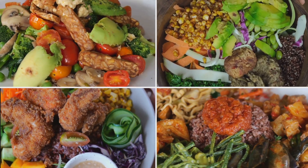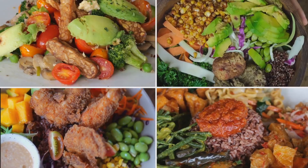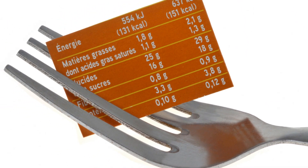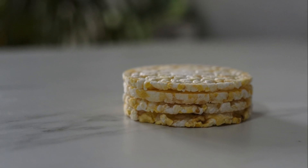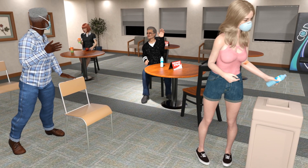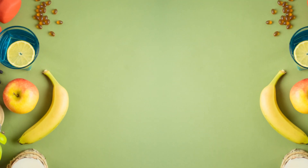You need high-quality nutrients: lean proteins, complex carbohydrates, healthy fats, and a rainbow of fruits and vegetables. But it's not just about what you eat — it's also about when you eat. Timing your meals and snacks around your workouts can maximize nutrient absorption and muscle recovery. And don't forget hydration. Water plays a crucial role in every bodily function, including muscle growth and repair.